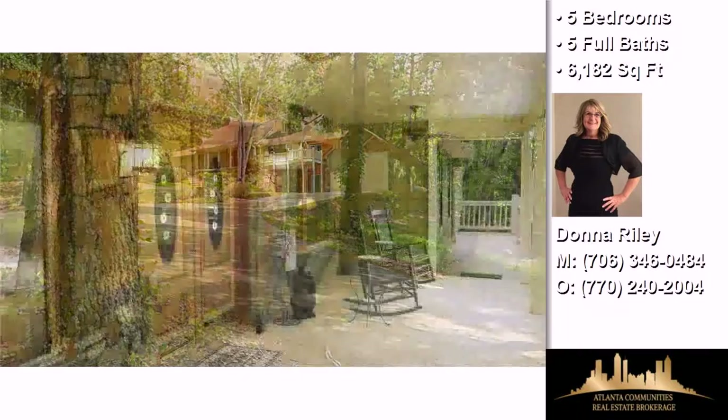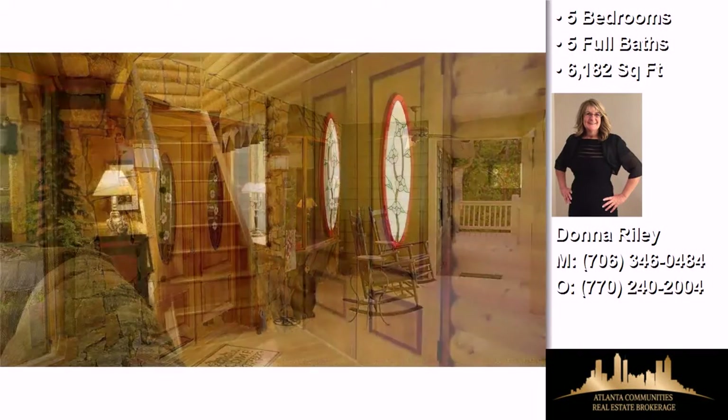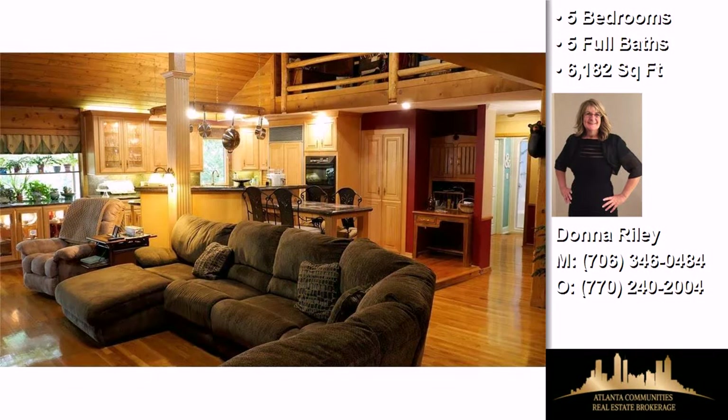Interior features of this property include a first-floor master, walk-in closets, hardwood floors, a fireplace, a recreation or bonus room, a great room, a finished basement, and solid surface counters.